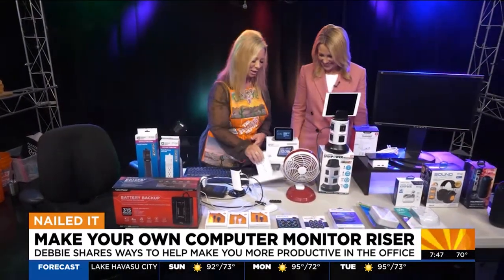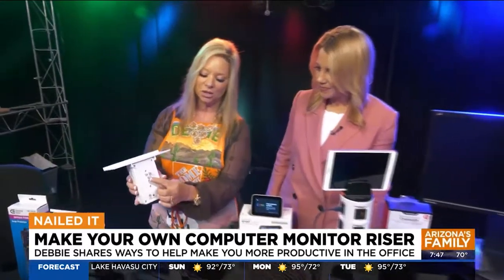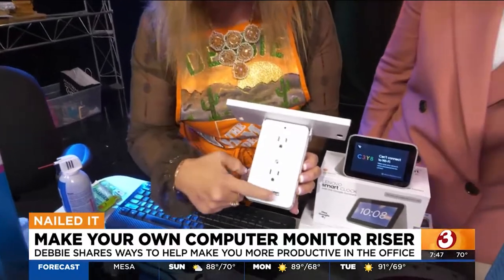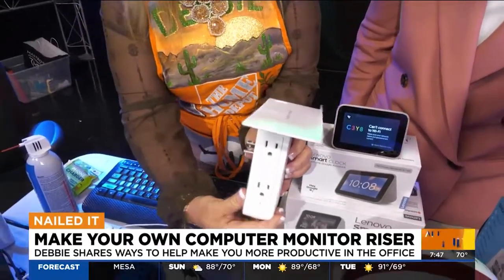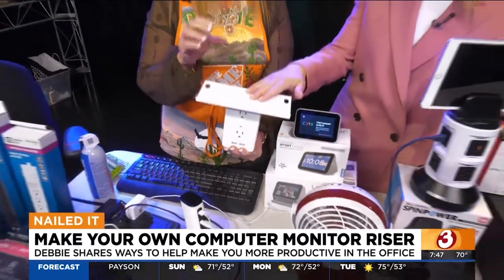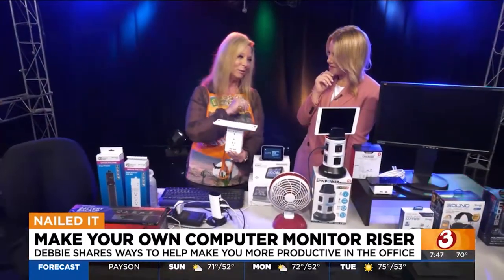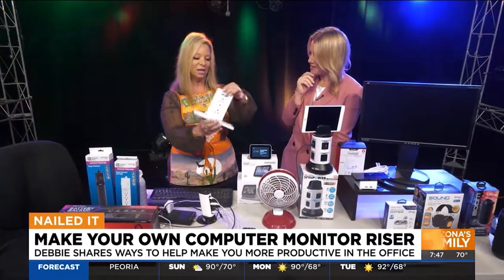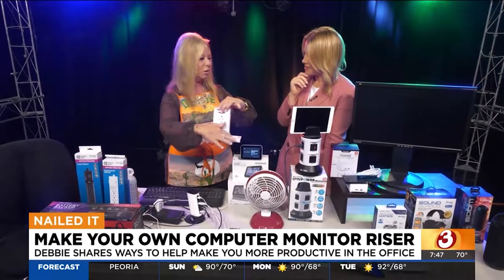This is called a socket shelf, and this is one of my favorite gadgets. It plugs right into your regular outlet and it has USB ports and outlets — multiples on the sides — and it has a shelf so you can put anything you want on it. This is even great in the bathroom if you want to put your toothbrush and so many different things. You can also put it upside down and use that part as the shelf.